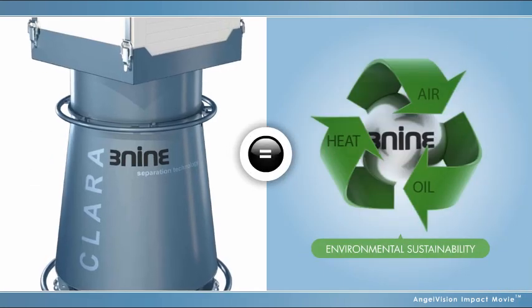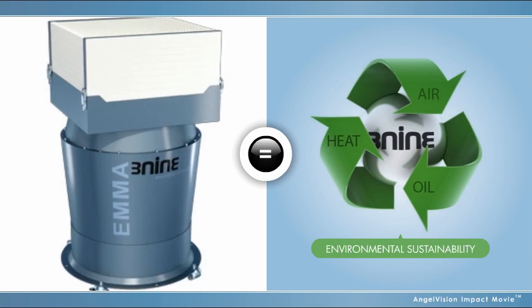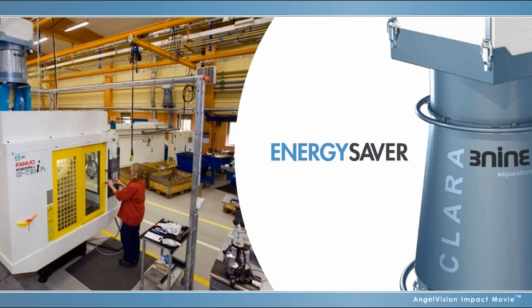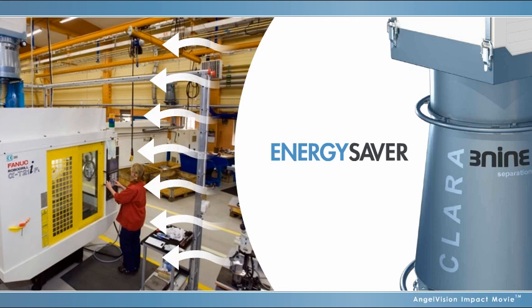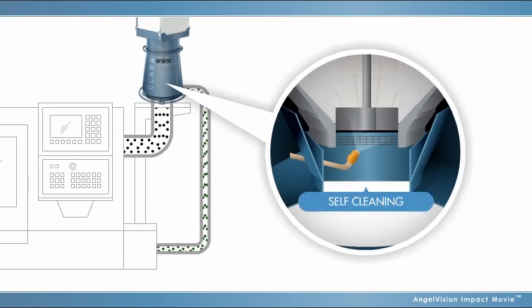3-9 products also contribute to environmental sustainability, because oil mist is recycled and reused, biohazardous waste is dramatically reduced, and energy is saved because clean air is vented back into the workshop. And with our innovative and patented clean-in-place solution, all 3-9 units can clean themselves, which translates to minimal maintenance hassles and costs.